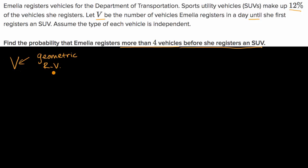This is a classic geometric random variable. We have a very clear success metric for each trial — do we have an SUV or not? Each trial is independent, as stated. The probability of success in each trial is constant — we have a 12% success rate for each new person who comes through the line. The reason this is not a binomial random variable is that we do not have a finite number of trials; we keep performing trials until we get an SUV.